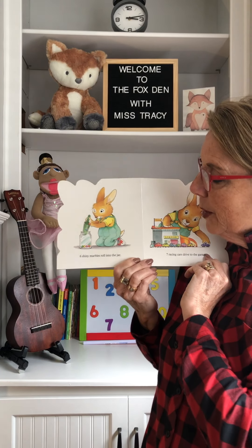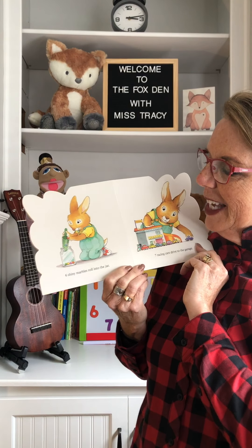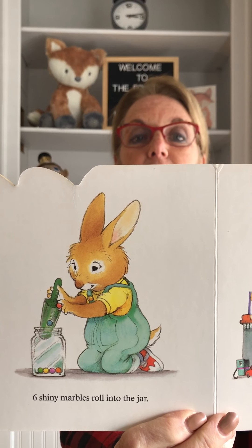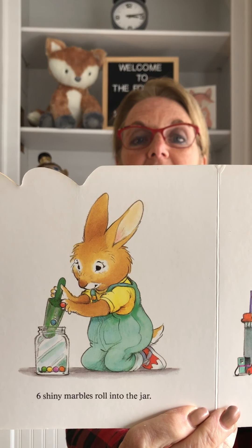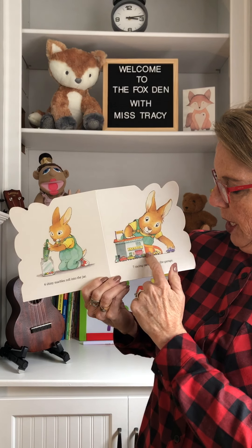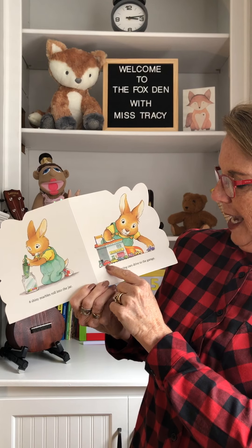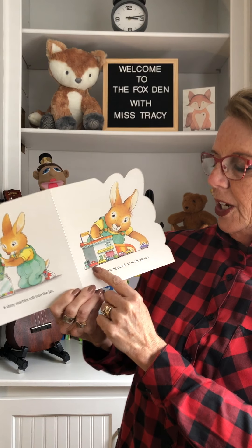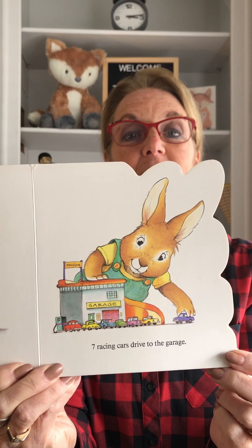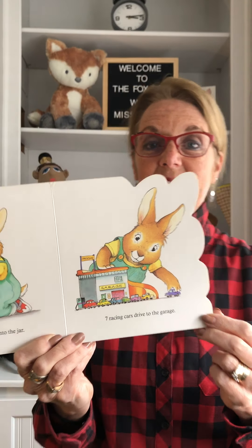Six shiny marbles roll into the jar. Can you count to six? One, two, three, four, five, six. Seven cars drive to the garage. Can you count the seven racing cars? One, two, three, four, five, six, seven. Seven. Good job boys and girls.